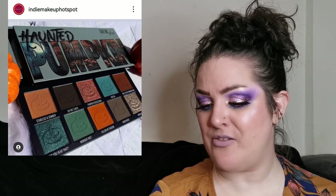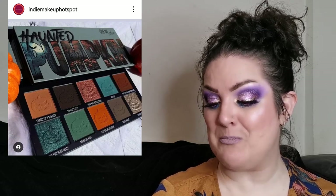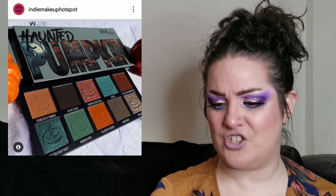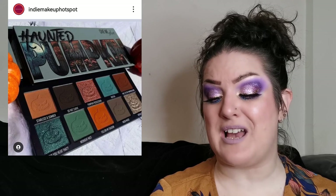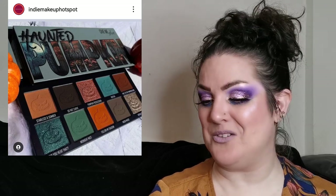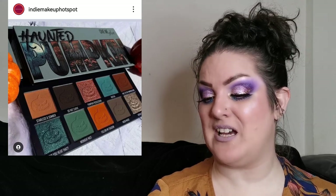Give Me Glow Cosmetics will be launching on Black Friday with their Haunted Pumpkin palette. It retails for 45 US dollars. It's a beautiful, really unique colour story — I love the outer packaging and I love the imprints in the shadows, even though I get a bit upset wrecking them. I love the look of the greens — beautiful. I do have one palette from Give Me Glow and I love it. It's such a shame it wasn't out for Halloween, but yeah, let me know if you're going to pick it up.